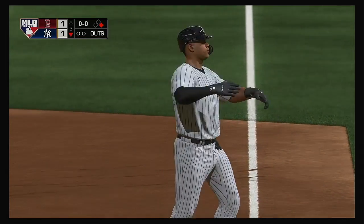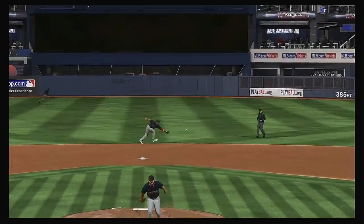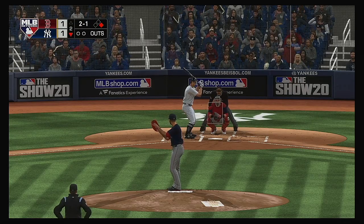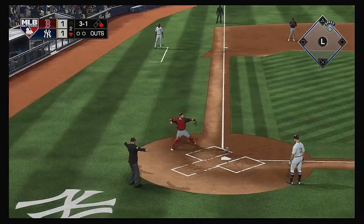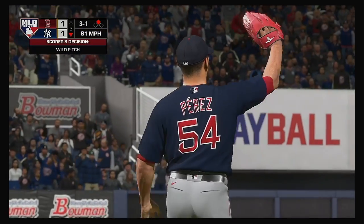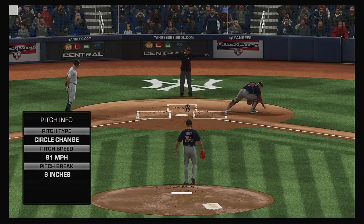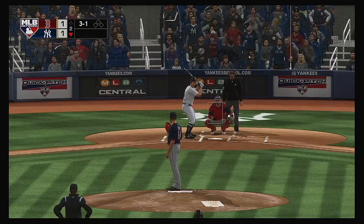Nice execution right there — kept his front shoulder in, kept his hands inside the baseball, ripped the base hit up the middle. And if you're a pitcher right there, you can't get discouraged — sometimes even when you make a good pitch, the ball's going to find a hole somewhere. At the plate now, Brett Gardner — and it's not in time, as he's in well ahead of the throw. And forget about the double play now, as he'll move up to second here on the wild pitch. That thing wasn't even close, and I think it made the decision to move up a base pretty easy to make.